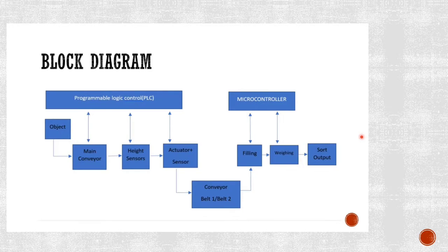The block diagram and how the project works: first, we send an object to the main conveyor belt and get the logic from the PLC. The PLC gets the logic and pushes the object to the height sensor. The height sensor takes the limit from the PLC regarding the height of the product and then sends it to the actuator. The actuator pushes the product to conveyor belt one or two. If the product is large — set at five units — the actuator pushes it to conveyor belt one; if it is small at 2.5 units, it goes to conveyor belt two.